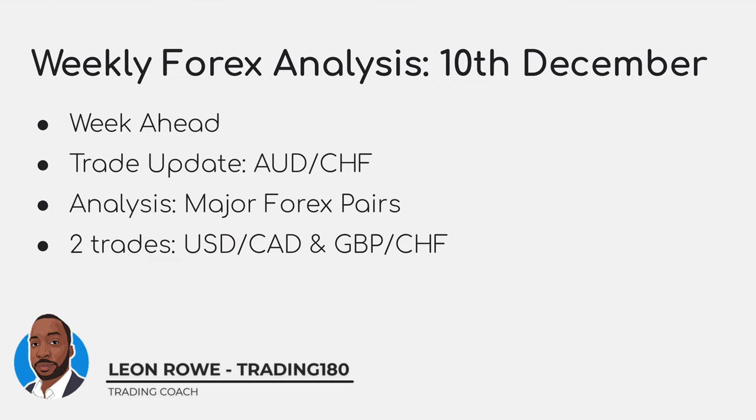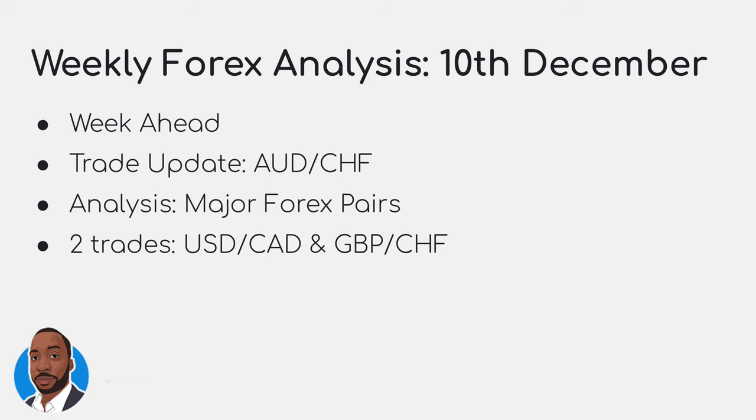Hi, my name is Liam Rowe, currency trader and trading coach at Trading180.com. Welcome to this week's supply and demand, forex in gold, fundamental and technical analysis. Today's agenda is going to cover the week ahead, a trade update on the Aussie Swiss I took last week, major analysis on the forex pairs, and two new trades I took this week.